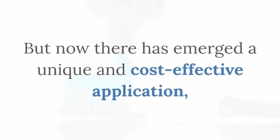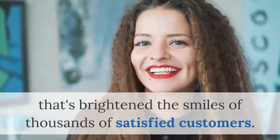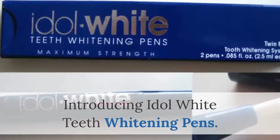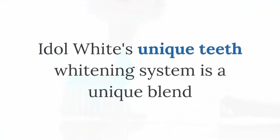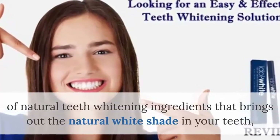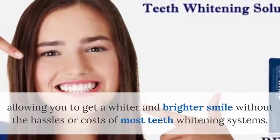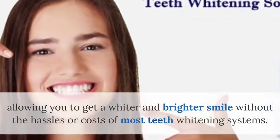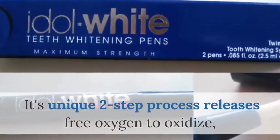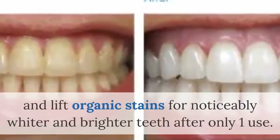But now there has emerged a unique and cost-effective application that's brightened the smiles of thousands of satisfied customers. Introducing Idle White Teeth Whitening Pens. Idle White's unique teeth whitening system is a unique blend of natural teeth whitening ingredients that brings out the natural white shade in your teeth, allowing you to get a whiter and brighter smile without the hassles or costs of most teeth whitening systems. Its unique two-step process releases free oxygen to oxidize and lift organic stains for noticeably whiter and brighter teeth after only one use.